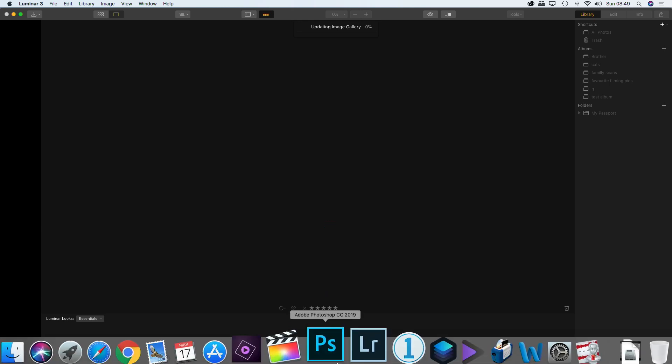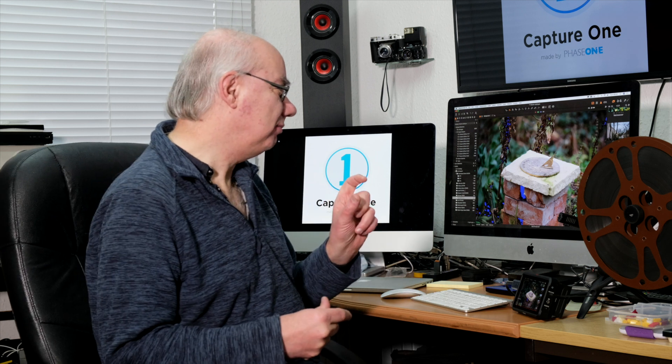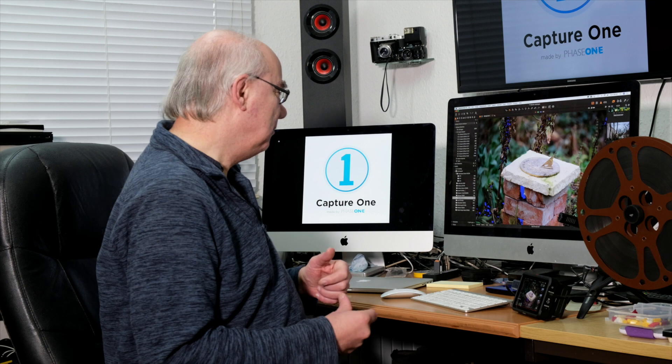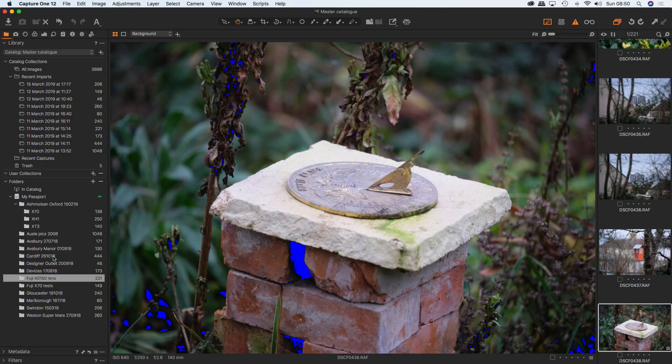Then I heard about Capture One. Capture One is my new favorite piece of software. It works with Fuji RAW files exceptionally well — absolutely superb. You don't get those worm effects when you add sharpness, and it loads quickly. It works a bit differently to Lightroom but effectively the same sort of thing in that it works with catalogues. Capture One can also work the other way — it doesn't need to create a catalog; if you want to work fast you can work straight off the images on the hard drive.